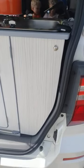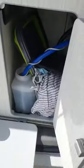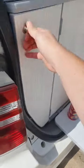Starting at the back, we'll check the cupboards. Is there one in here? Nope. How about this one? Nope. And finally, what about this one? Nope.